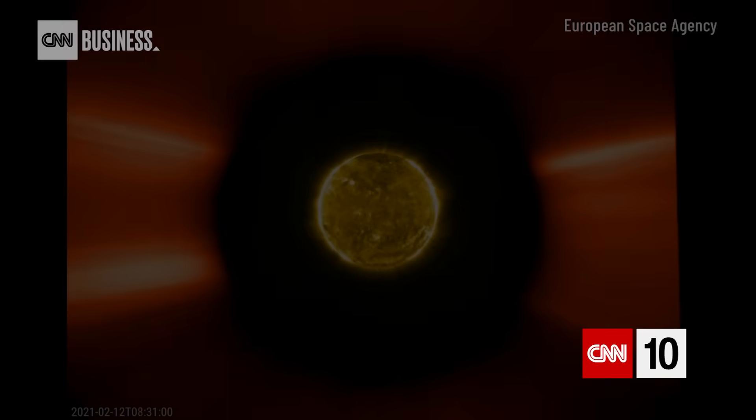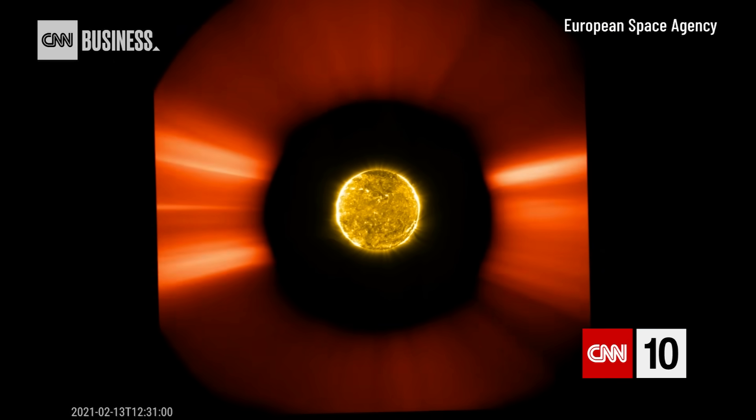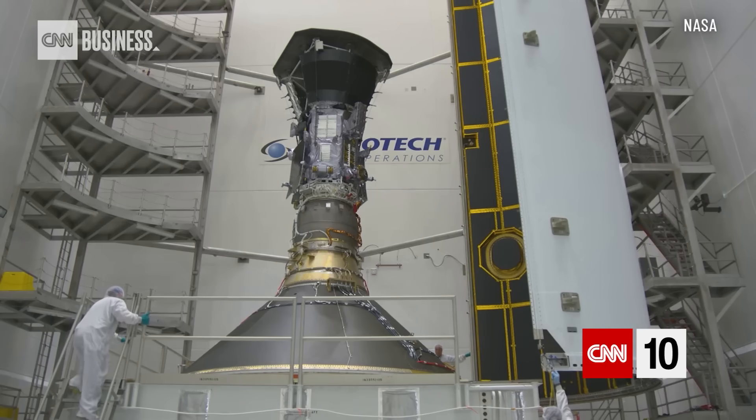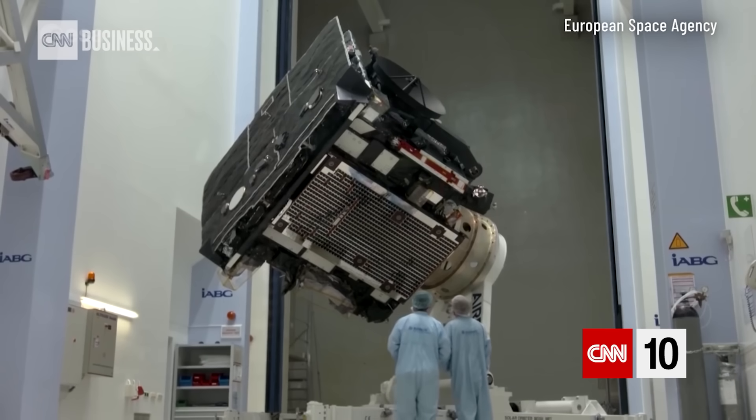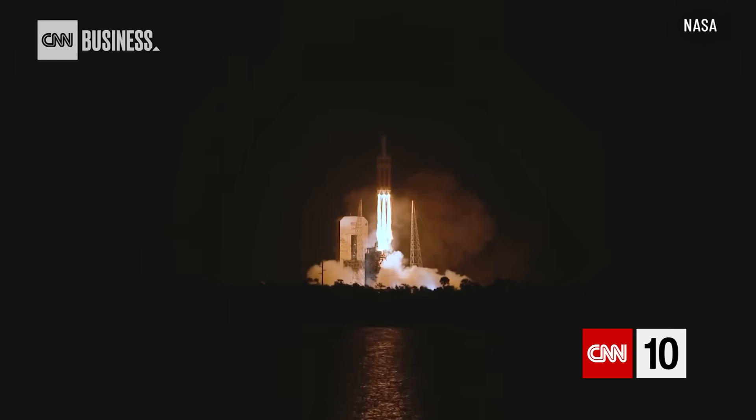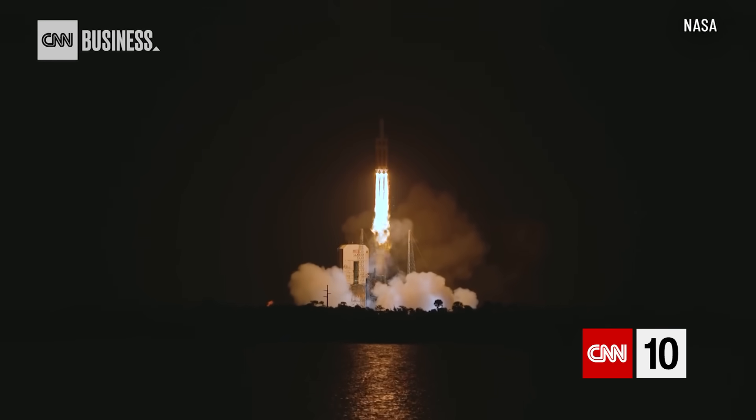Here are some of the most unprecedented and informative images of the sun ever taken. They're made possible by these two machines: NASA's Parker Solar Probe and the European Space Agency's Solar Orbiter. Parker was sent up by NASA in August of 2018, with Solar Orbiter following it in February 2020.